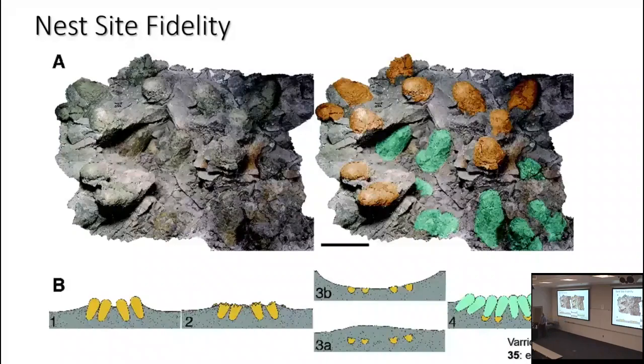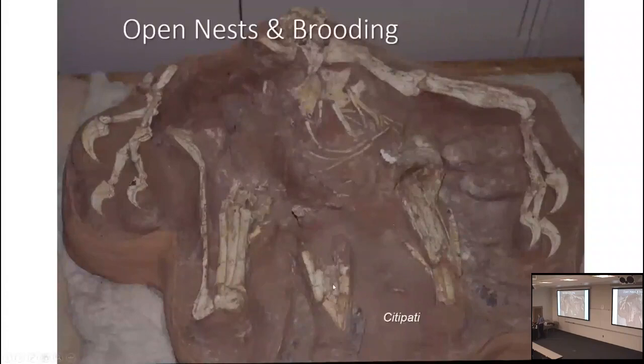In order to brood a nest it has to be exposed and open so you can get on top of it. Here is the oviraptorosaur specimen nicknamed Big Mama — although it turns out to probably be Big Papa — looking at it dorsally. The upper part had eroded away; they saw bones sticking out and excavated it. You can see the gastralia, the sternal plates, tibia, metatarsus, toes, the ischium, one arm, a partial other arm, and then the eggs around it.